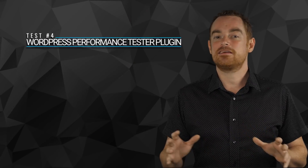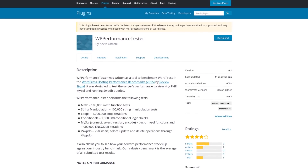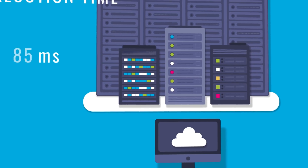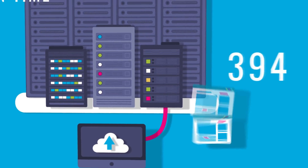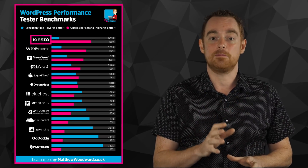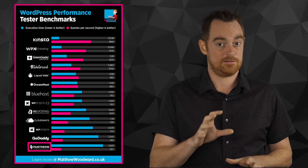In the fourth test, I wanted to see how the actual servers performed when they aren't hiding behind caching. So I installed the WordPress Performance Tester plugin, which tests servers and outputs two performance metrics: the execution time, which shows how long it took to complete all of the tests — the quicker the better — and the number of queries it could process per second — the higher the better. You would expect more expensive hosts to perform better here, but the results speak for themselves, with Kinsta's C2 offering dominating the competition despite being 20 times cheaper than WP Engine's C2 offering, which really failed to perform. It's also interesting to see Pantheon fall behind the pack here, because they were a top competitor in the previous test.